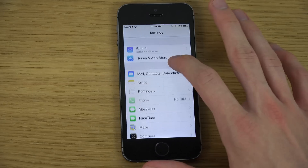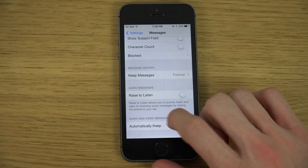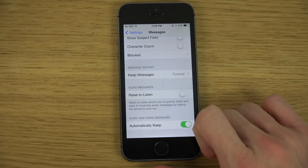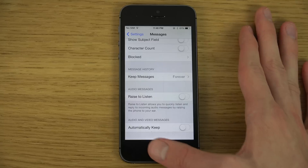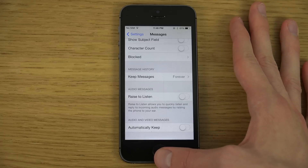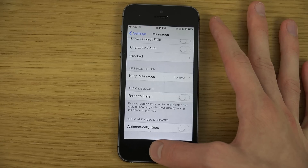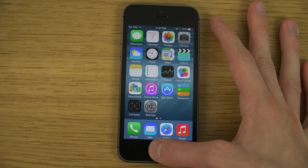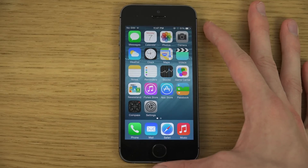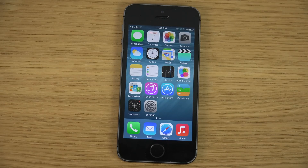Inside Messages, there's a new option to keep audio and video messages — you can set them to automatically keep, since by default they delete after some time to save space. Also, if you're a T-Mobile user, you should be able to call over Wi-Fi with Wi-Fi calling. Custom keyboards are also coming in the future to iOS users, and devs can now move the cursor location with some minor upgrades.